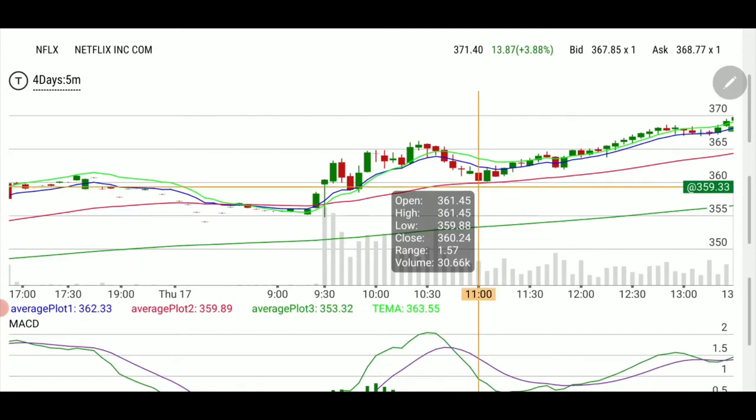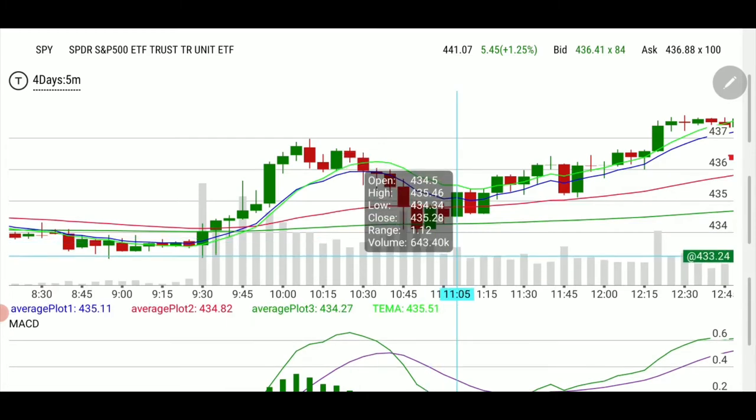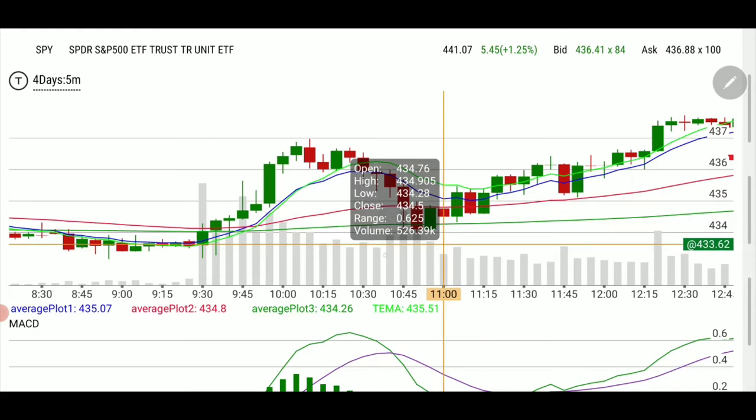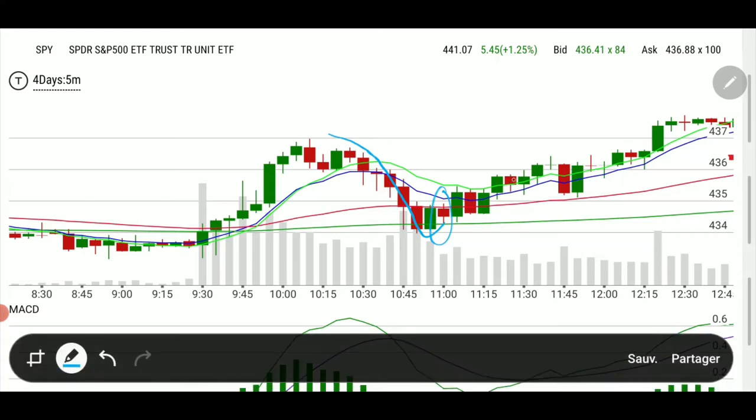Look at the time on that red candle — it's 11 o'clock. Now let's look at the SPY chart. I always tell you to look at the rest of the market compared to your ticker. The 11 o'clock candle is right here on SPY. Basically, Netflix was going down while SPY started to get bullish, and at 11 o'clock we hit the 50 EMA spot-on on Netflix.